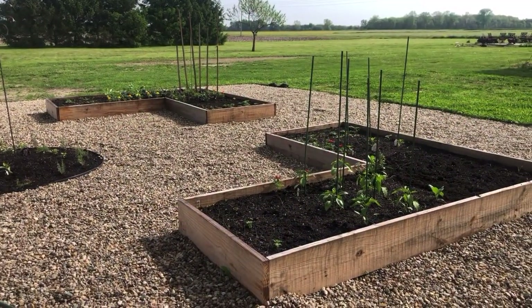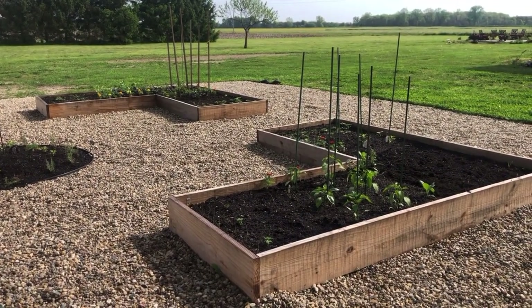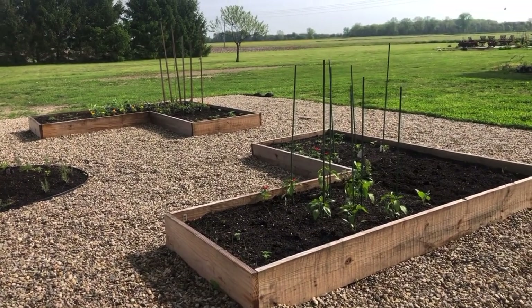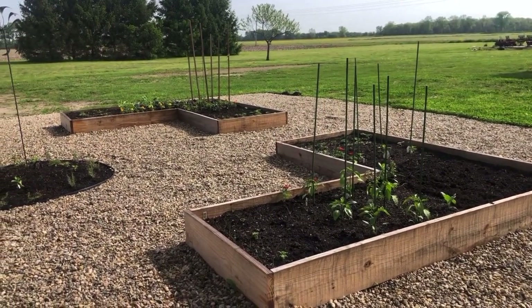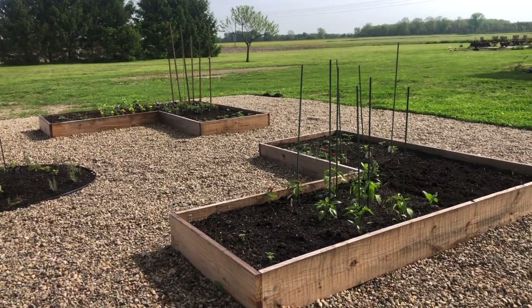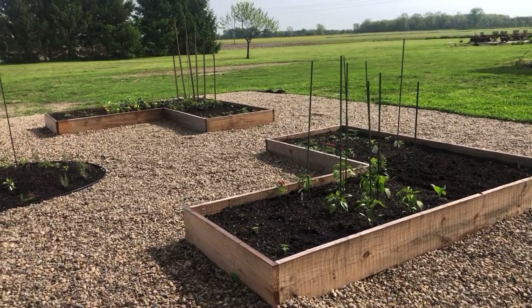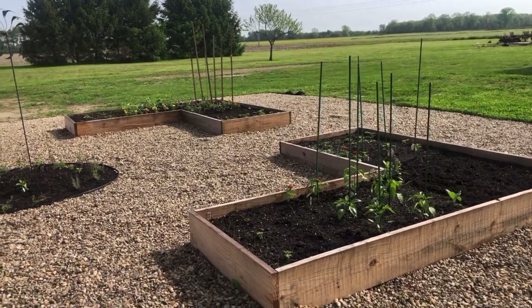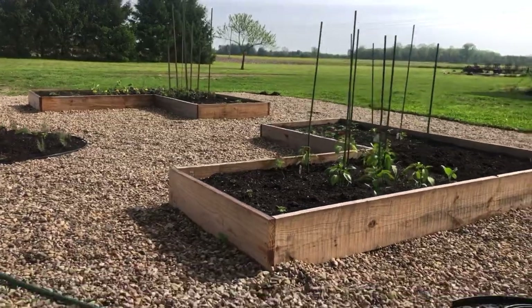Hey guys, welcome to the farm. Today I wanted to give you a quick update — it's a Saturday morning, looking very beautiful, and we're about ready to get deluged with rain. I thought I'd give you an update on what the garden is looking like. It's been a little over a week since the last tour, and we've planted quite a bit and a lot of my seed has emerged.